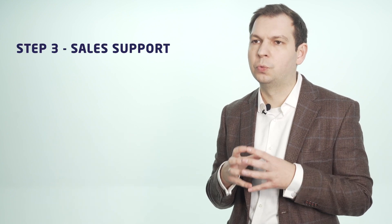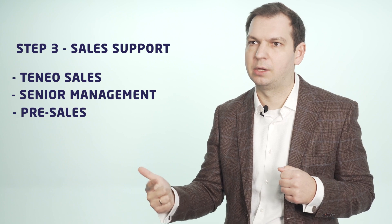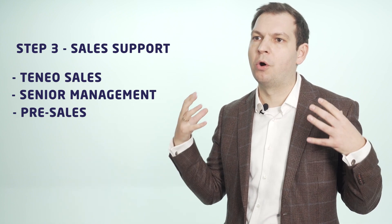And the third part: let's get into the selling. You will get our full support in terms of our sales guys and our sales leaders. You will get support from our pre-sales, and we will go on and find the best process for you.